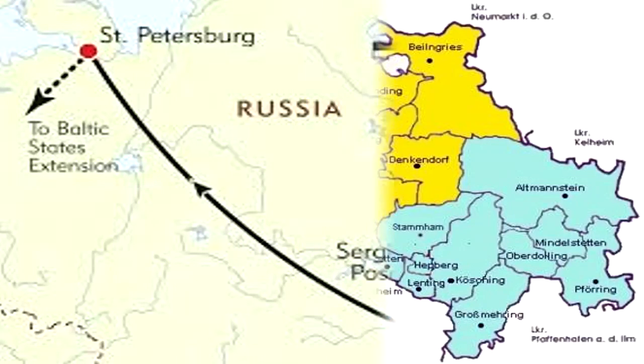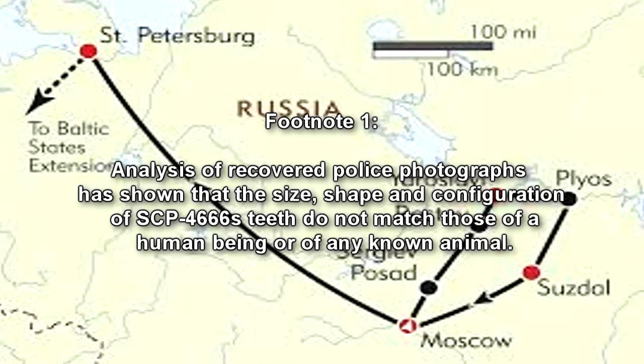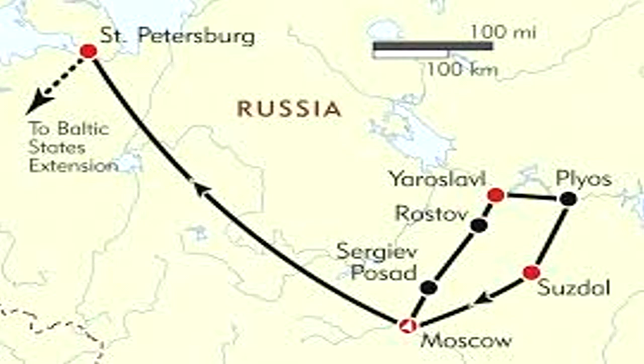Plo, Soviet Union — An entire family was killed, with the exception of the youngest child, male, age 4, who was abducted. The bodies of the parents and one other child were found in the living room of their house. They had been restrained, and their feet held over the flames in the fireplace for an extended period of time, calcifying the tissues of the feet and exposing the bones. They had then had their heads crushed with an unknown heavy implement. Hundreds of bite marks, believed to have been inflicted post-mortem, were found on each of the bodies. Analysis of recovered police photographs has shown that the size, shape, and configuration of SCP-4666's teeth do not match those of a human being, or of any known animal. Branches cut from a fir tree outside the house had also been placed over the bodies, to unknown purpose.